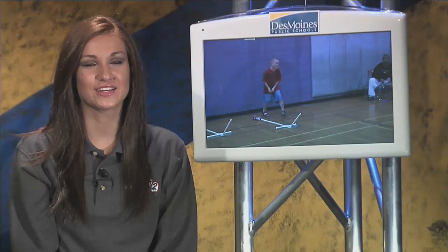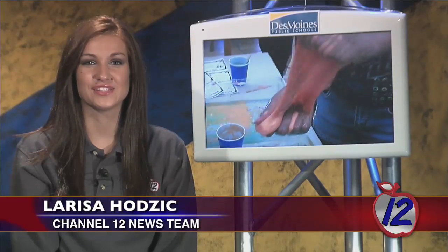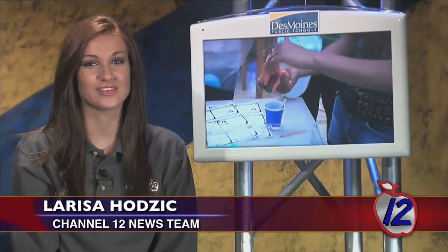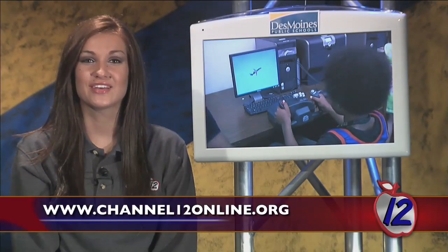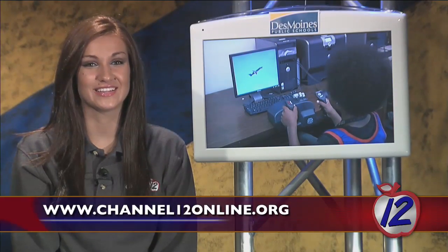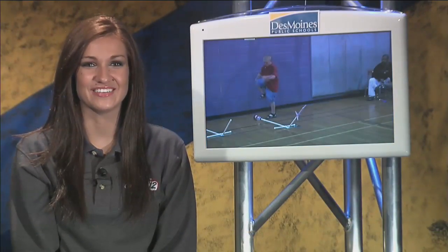Harding is one of only three NASA Explorer Schools in Iowa. If you'd like to see other fun activities the students have been up to as part of this program, check out their digital portfolio online. You can get there by visiting our website and clicking this story. Thanks for watching Channel 12. I'm Larissa Hodczyk.